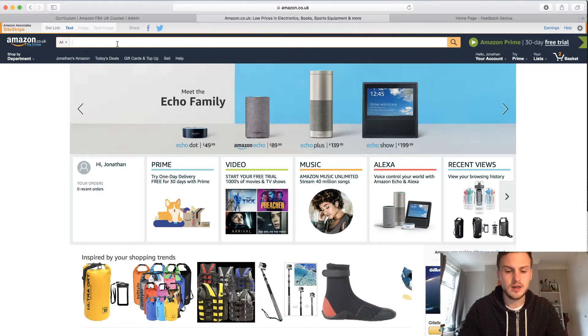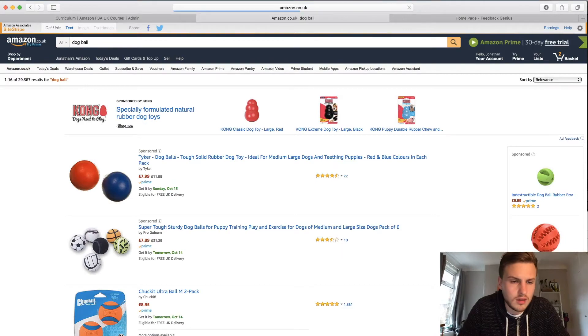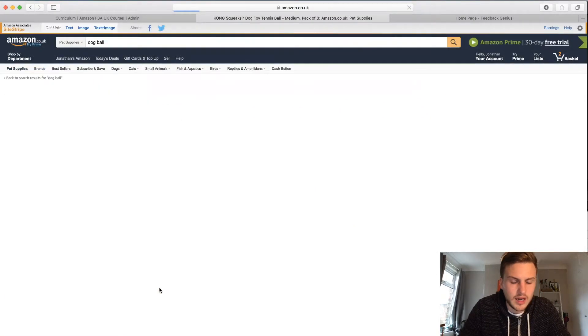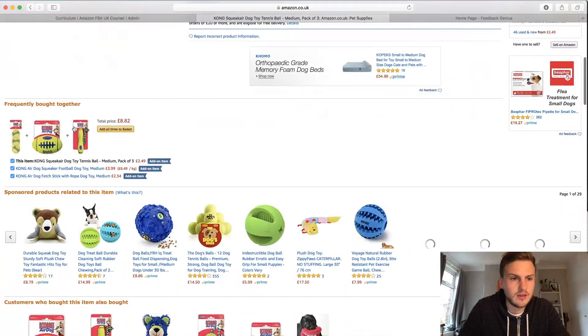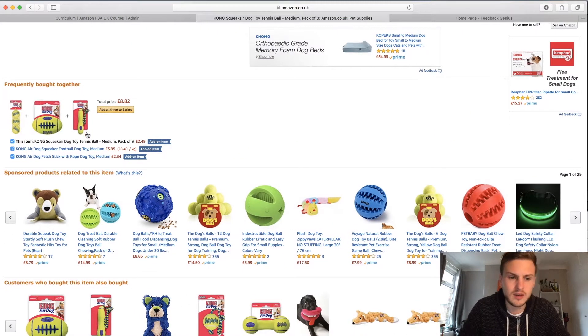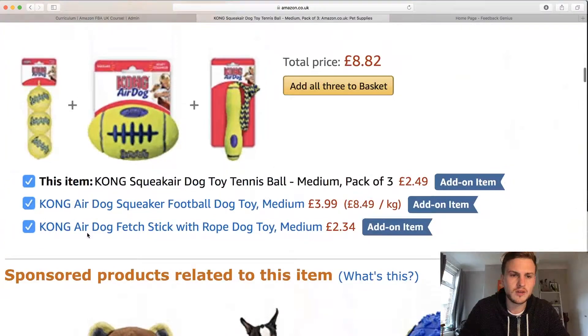So you go onto Amazon.co.uk, type in something like 'dog ball' — whatever product you're selling. When you find something, scroll down and look at 'Frequently Bought Together.' You could bundle those products because they're frequently bought together and the customer may find value in them. That's one way of bundling your item.